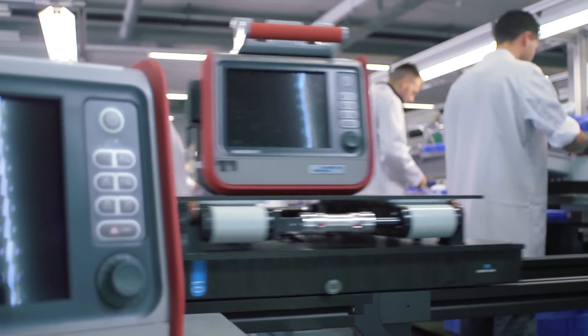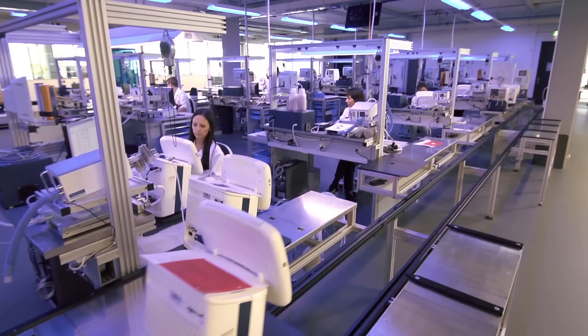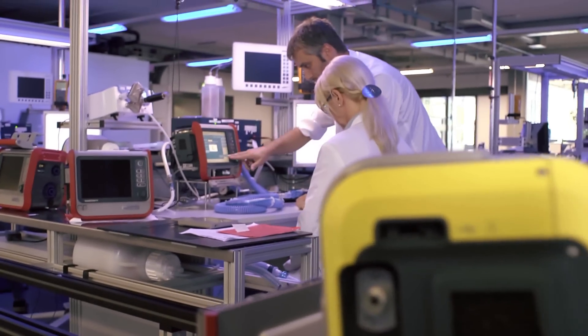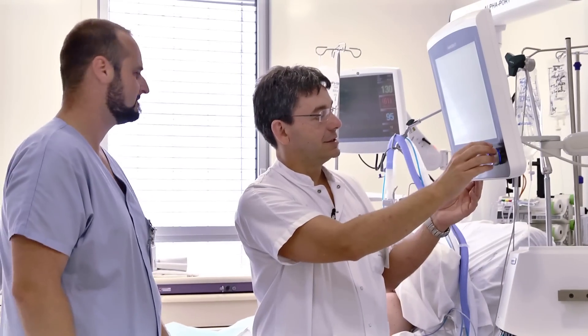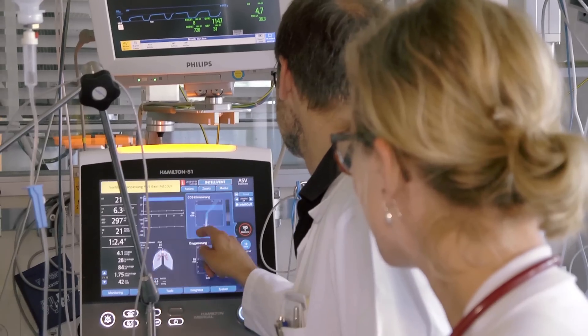Today Hamilton Medical is a leading manufacturer of critical care ventilators. It is essential to us to deliver a first class product that meets the demands of our customers while providing the best possible medical outcomes. Hamilton Medical revolutionized critical care ventilation in 1998 with the first intelligent ventilation mode, ASV — adaptive support ventilation.